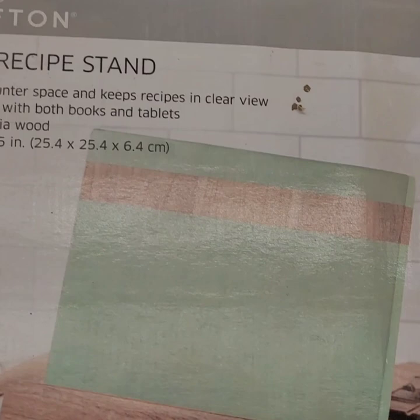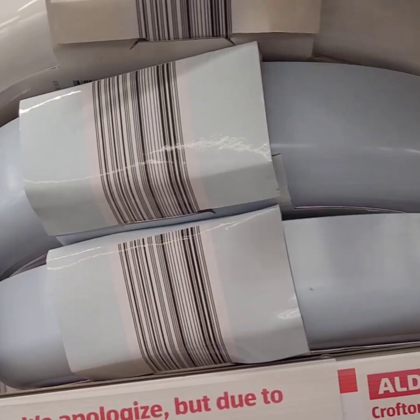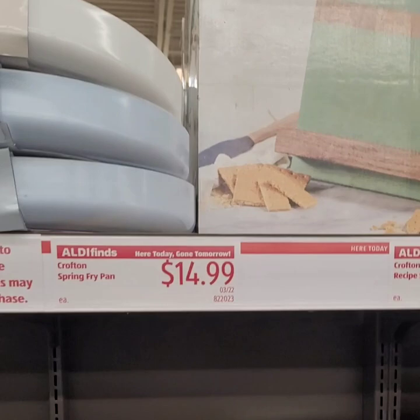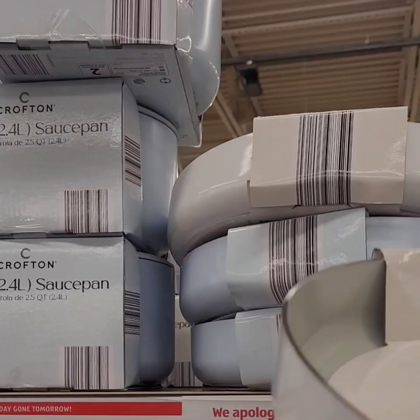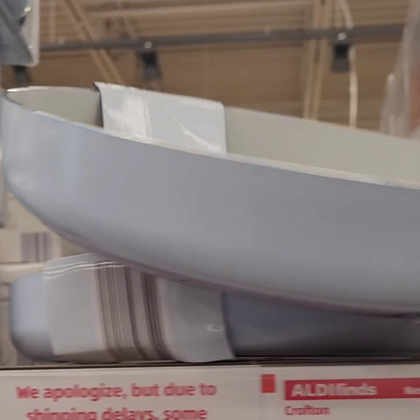They have frying pans for $14.99 — look how cute they are with the gold handles! They kind of look like the Paris Hilton set which is all white with a gold handle. The Drew Barrymore sets come in powder blue and white with gold. These don't have tops but it's a really good deal. They also have it in powder blue with a silver handle — super cute!